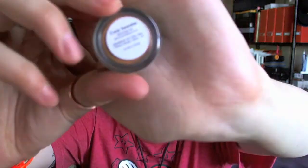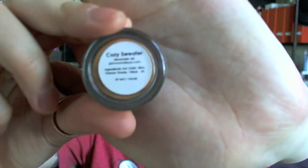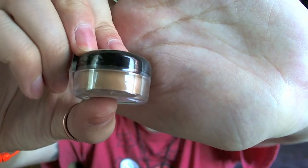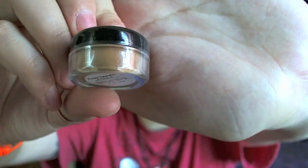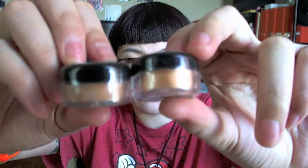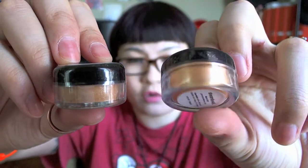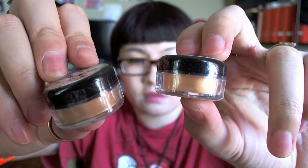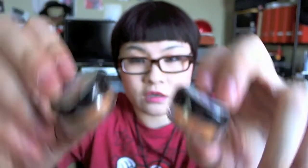This is Cozy Sweater, from the November jar. This is also kind of like a mustard color, but it's more on the browner side compared to Dream Boat. Dream Boat has more of an orangey tone, and then Cozy Sweater is more of a brownish color.